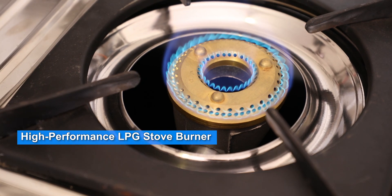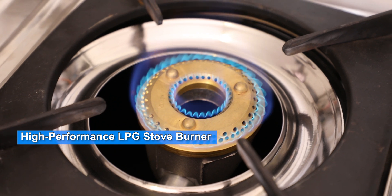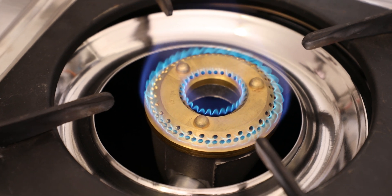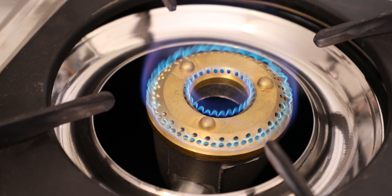High-performance LPG staff burner — a domestic cooking gas burner with 6 to 8% higher thermal efficiency, which saves fuel as well as enables a family to save recurrent cost by buying 1 LPG cylinder less per year.